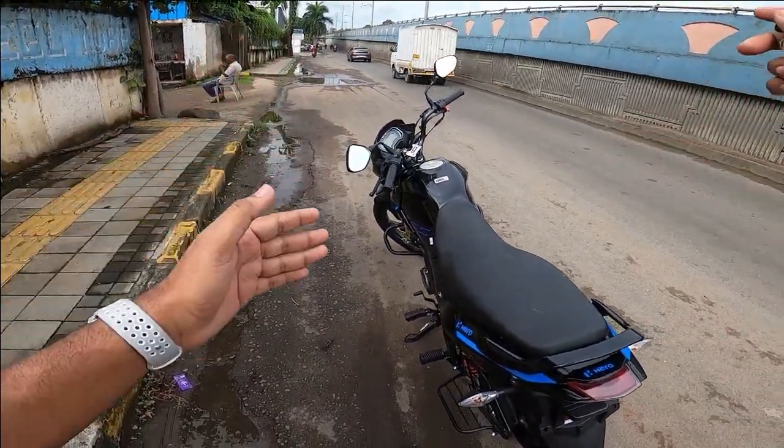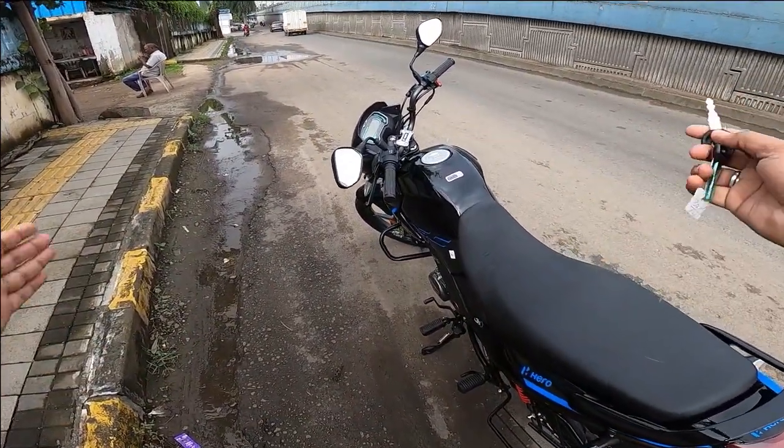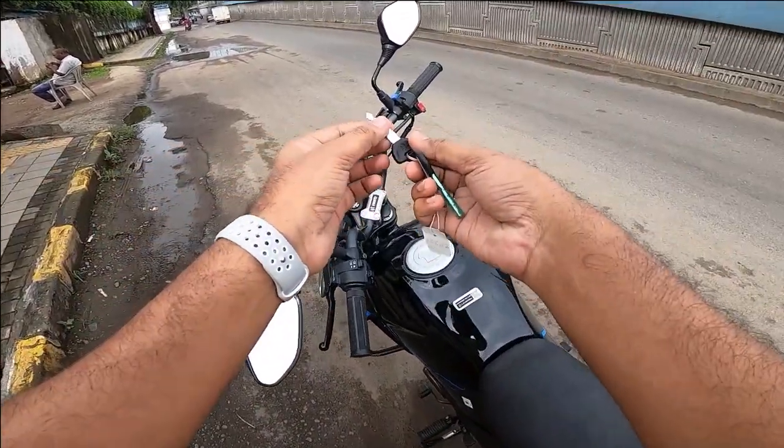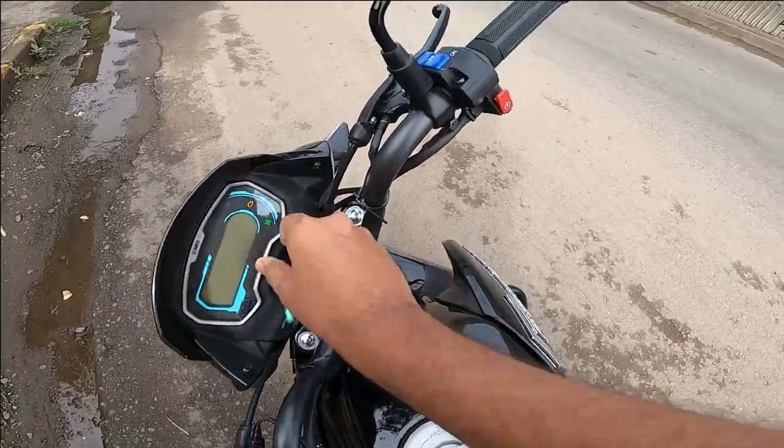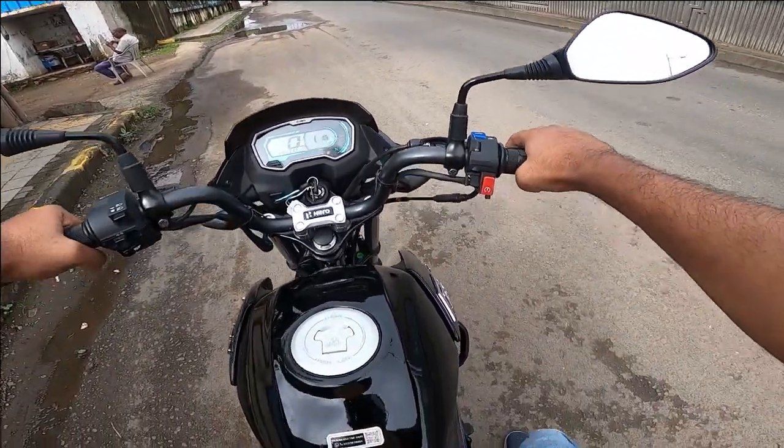So guys, here we have the all-new Hero Passion X-Trek. Today we're going to do a little ride review. The bike looks quite beautiful. If you haven't seen the walk-around already, go check it out. Now let's start the bike without waiting.